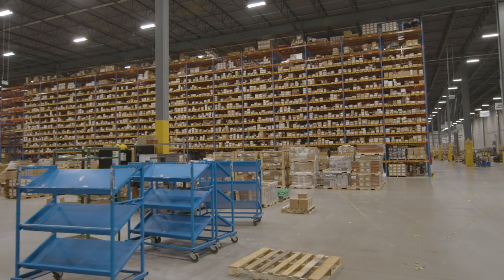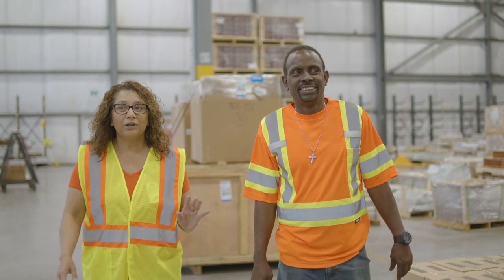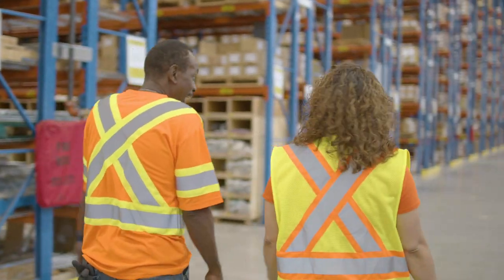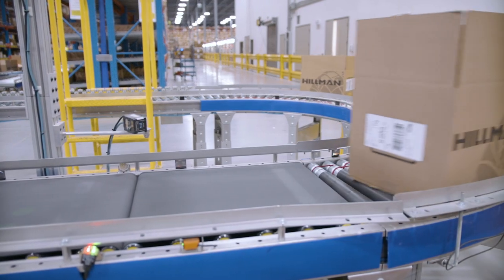Warehouse expansion opportunities are built in. There are up to three levels of storage area. Building size expansion plans are ready to activate, without ever compromising quality or customer productivity.